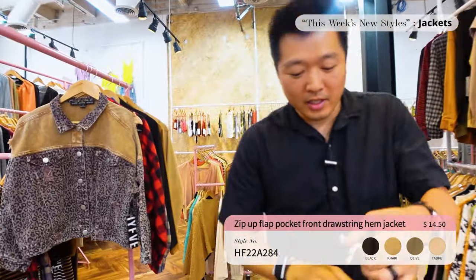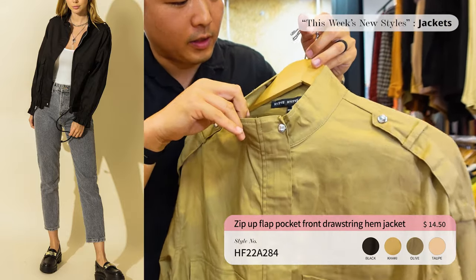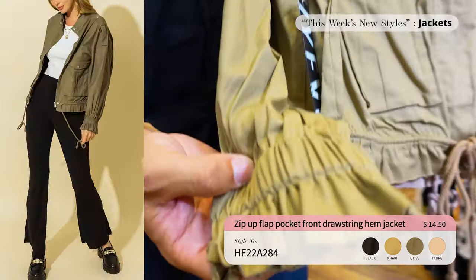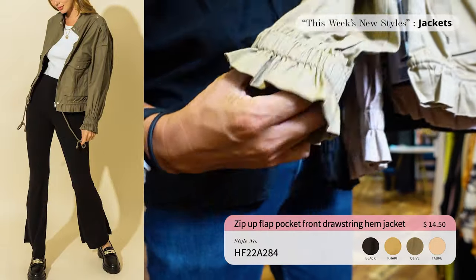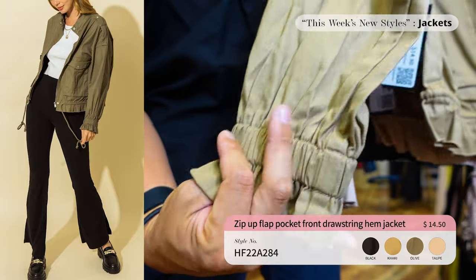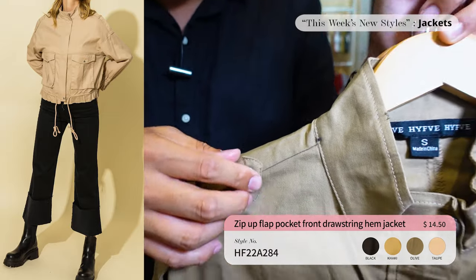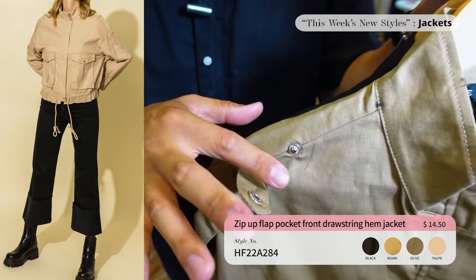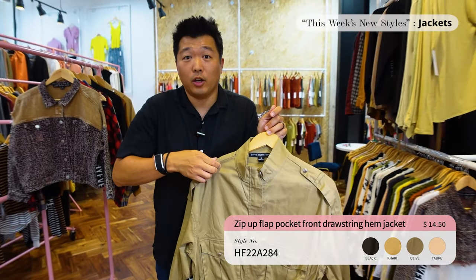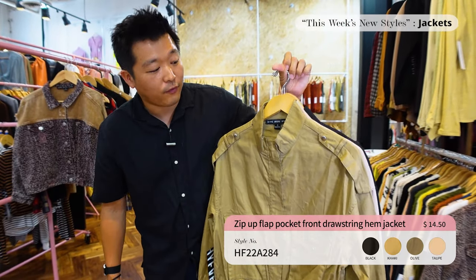Next up we have the zip-up jacket with a tight front and front pockets. I love how they have a flap over the zipper so it doesn't show. Look at the sleeve detail — it has elasticity sitting on the wrist, no button or anything. Another key point is the shoulder tab, which keeps your shoulder bag strap from falling. It comes in four different colors and is priced at $14.50.